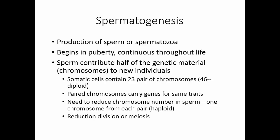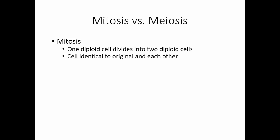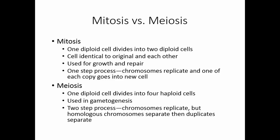Let's look at the difference between mitosis and meiosis. In mitosis, one diploid cell divides to produce two new diploid cells identical to each other and to the original. This is used for growth and repair of body tissues — a one-step process where chromosomes replicate and one copy goes into each new cell. In meiosis, one diploid cell divides to produce four haploid cells — this is used to make gametes. It's a two-step process: chromosomes replicate, homologous chromosomes are separated in the first division, and then duplicates are separated in the second division.